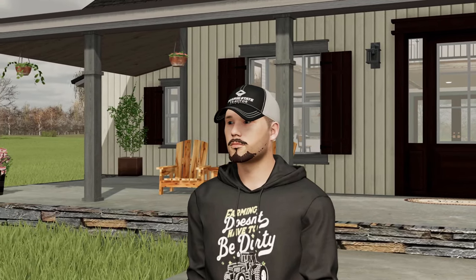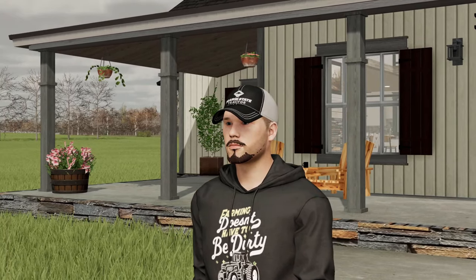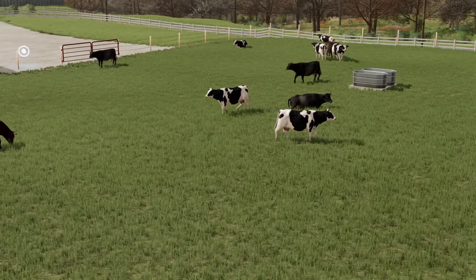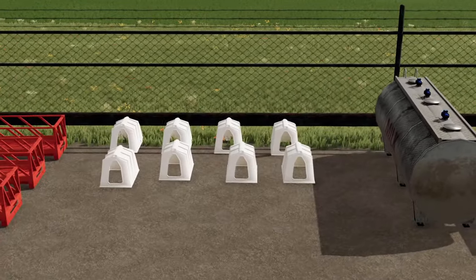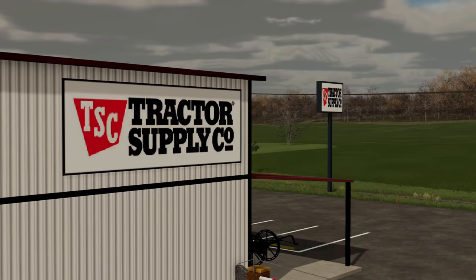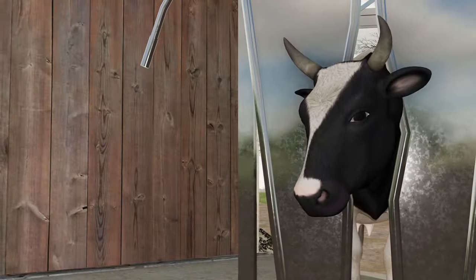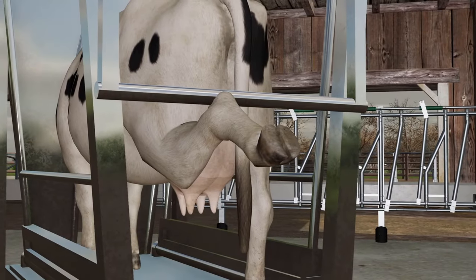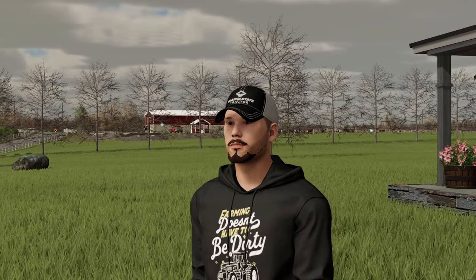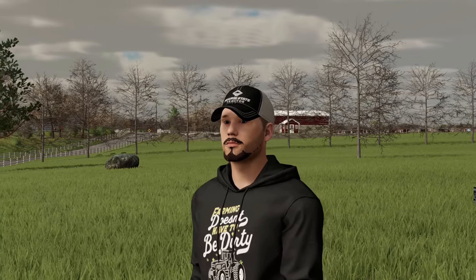Good afternoon everybody, welcome back to the Hay Farm series. I am your host, the Rental Man Buck. With calving season fully underway, we have to take a couple extra steps for preparation by investing in some bigger calf huts. We'll make the road trip over to our local Tractor Supply, get these girls' toes cleaned up nice and even, then finish off the rest of our day feeding cattle. We got a lot of work to do, so let's roll the intro and we'll get right to the action.